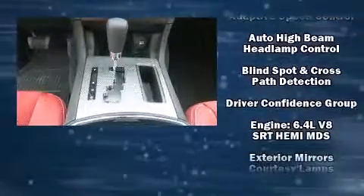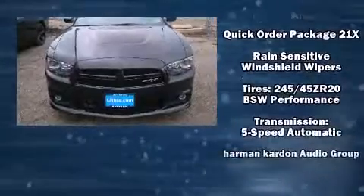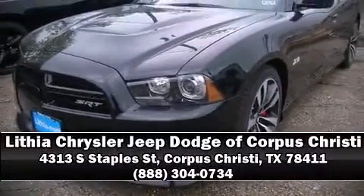With ABS, adaptive cruise control maintains a preset distance behind the car ahead of you, simplifying highway driving and enhancing safety. Our sales staff will help you find the vehicle that you've been searching for — please don't hesitate to give us a call.